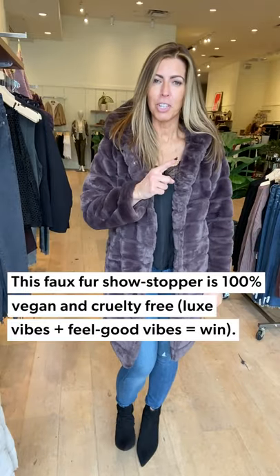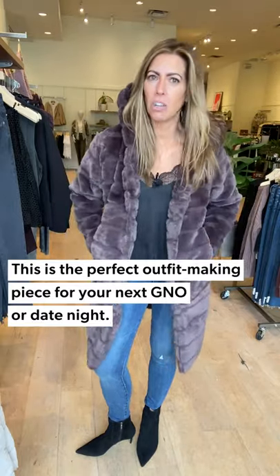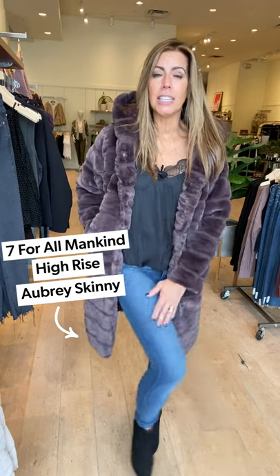Here we are with look number three — is it a jaw-dropper or what? The brand is Apéry. I feel French just wearing it. It is 100% vegan and cruelty-free, so you get that fur feel without actual fur. It's a tobacco color with a little bit of a plum undertone, and look — it's got a hood! So fun and so warm. Girls' night out, date night, all the things. It's so warm that I just have a little Allison Joy cami underneath with some lace detailing and adjustable straps.